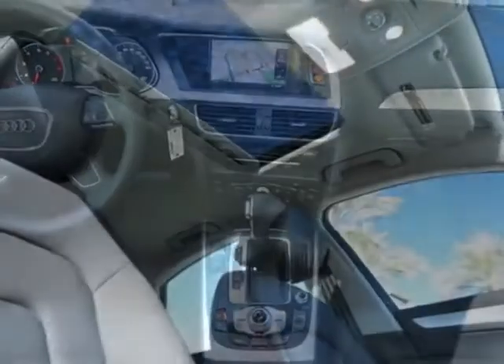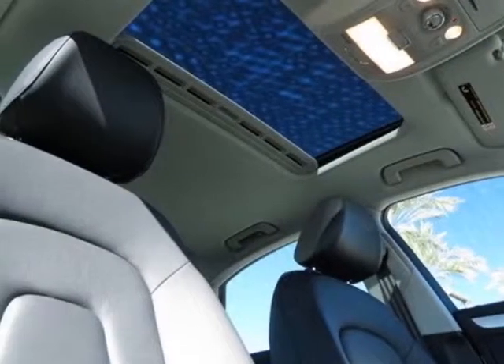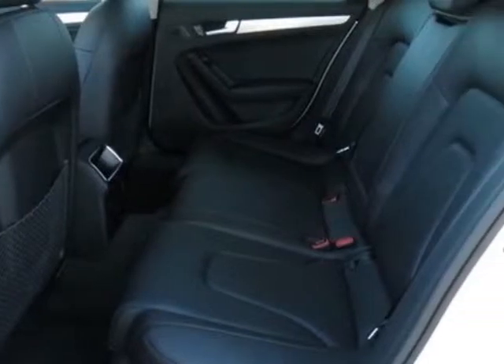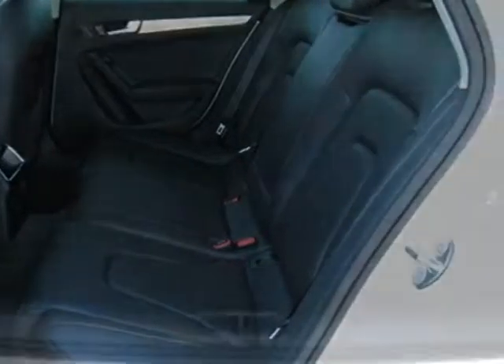This A4 boasts a 2.0 liter engine and has an 8-speed Tiptronic transmission. Another great feature is that this vehicle uses flex fuel. Additional options for this vehicle include the Audi Guard Premium